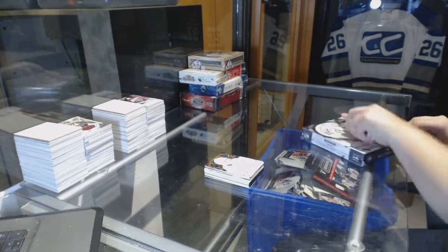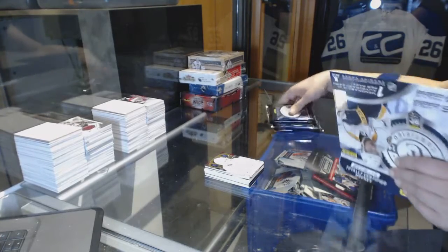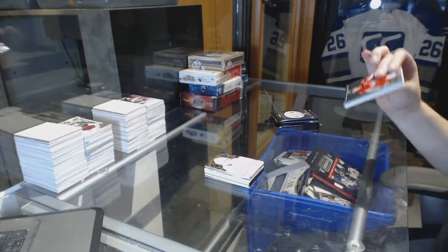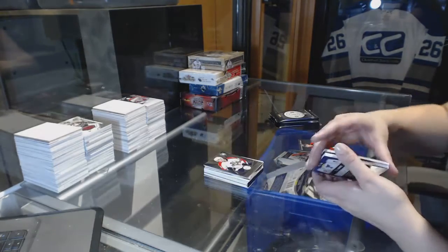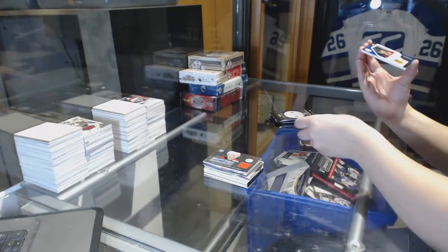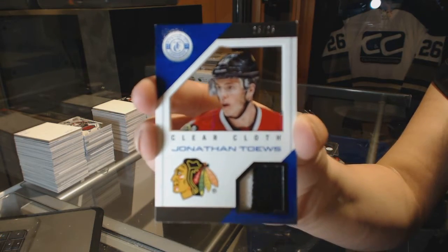On to Totally Certified. We've got a Mirror Blue number 250 for the Buffalo Sabres, Ryan Miller. A rookie of Quinton Howden for the Florida Panthers. A rookie jersey auto for the Florida Panthers, Nick Bjugstad. And a clear cloth jersey number 25 of 25 for the Chicago Blackhawks, Jonathan Toews.